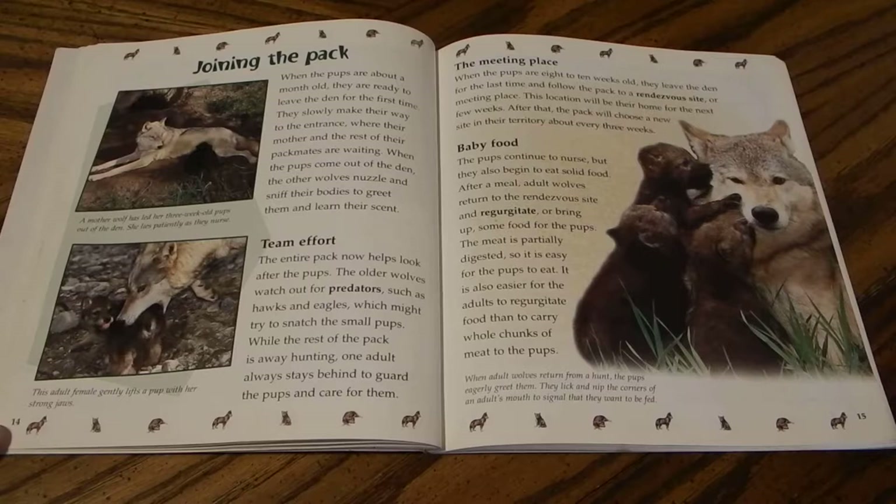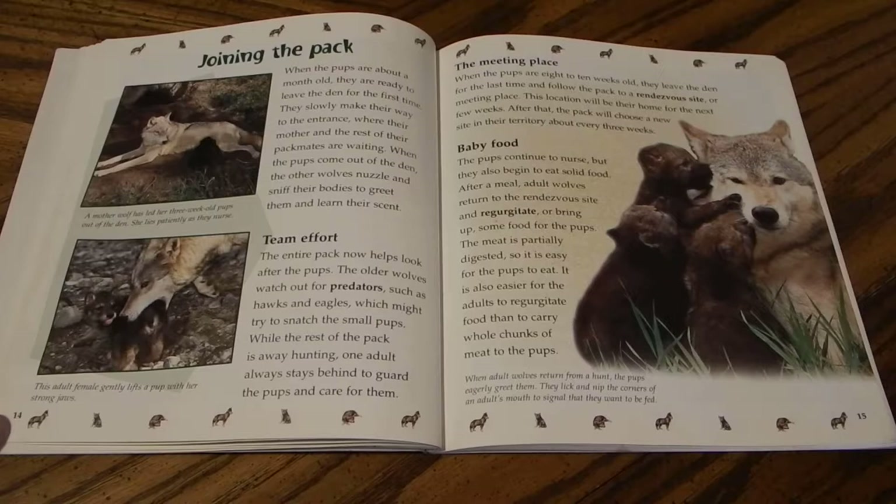The entire pack now helps look after the pups. Older wolves watch out for predators such as hawks and eagles, which might try to snatch the small pups. While the rest of the pack is away hunting, one adult always stays behind to guard and care for the pups. An adult female can gently lift a pup with her strong jaws.